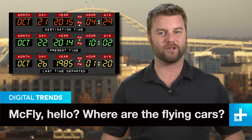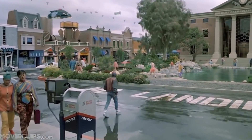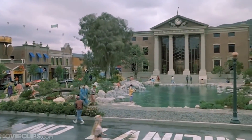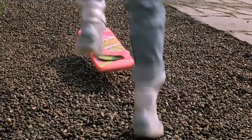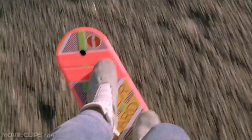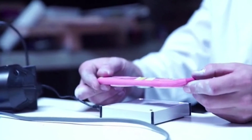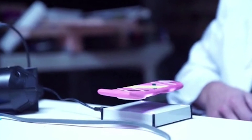In case you missed it, this past Tuesday notched the one-year mark in the countdown to Back to the Future Day, or October 21, 2015 — the date Marty McFly ends up traveling to in the flux capacitor-powered stainless steel DeLorean in the sci-fi film's first sequel. And what does he do when he gets there? Out-rides the bad guys on a hoverboard, of course. Now, there's a Kickstarter project working on making a real-deal hoverboard, although it's not quite as versatile as the one Michael J. Fox rides in the 1989 film.